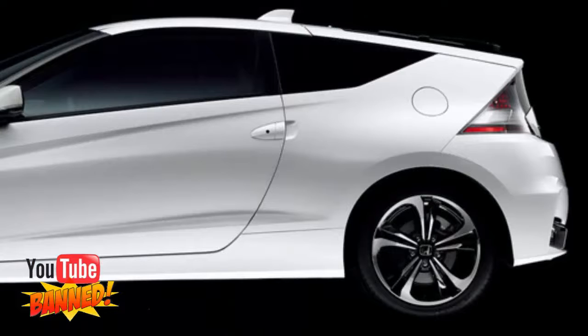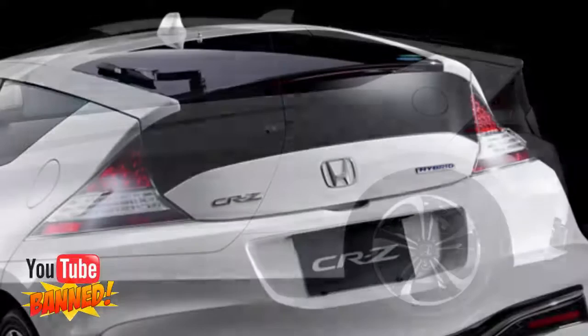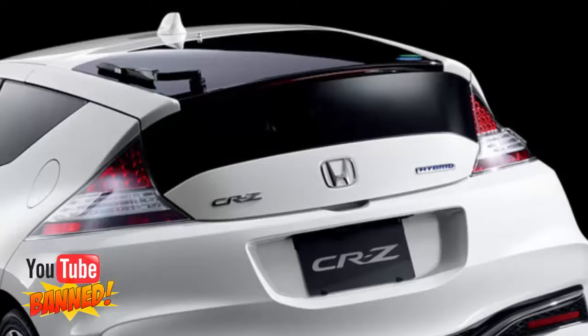The updated Honda CR-Z is expected to make its debut at the 2015 Tokyo Motor Show, so stay tuned for the full details in the lead-up to the show, with October 29 as the opening press day.